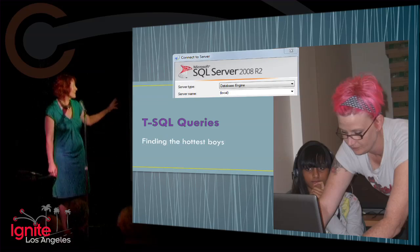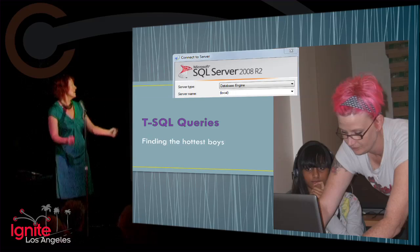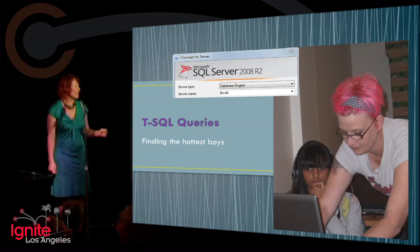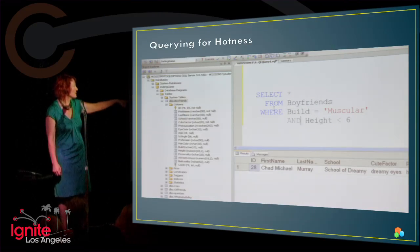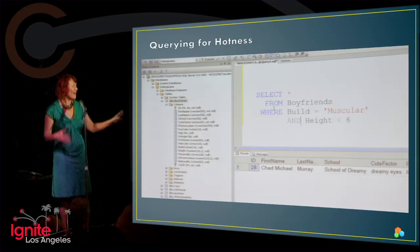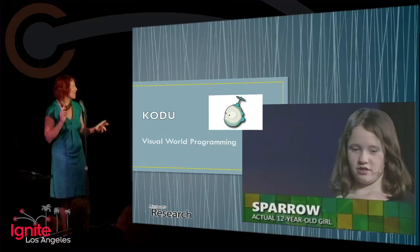We've expanded this to other areas — SQL Server. You wouldn't think that's an exciting thing, but it is for high school girls when you're querying for hot boys. We have a class all around understanding progressively more, and there's an example of a SQL query. We have had high school girls begging us for more after an hour of that. So we're extending this out to different ages.